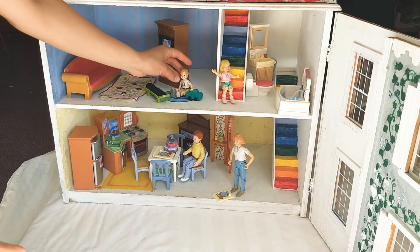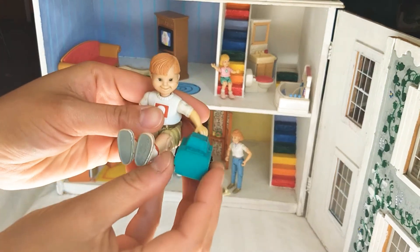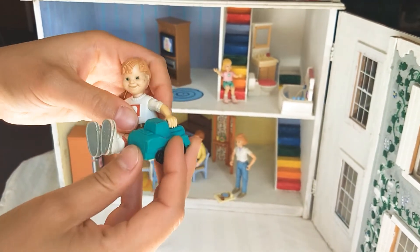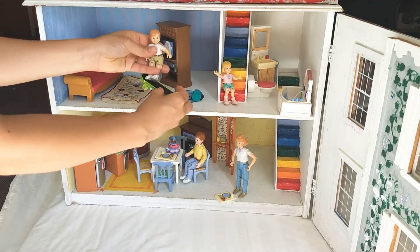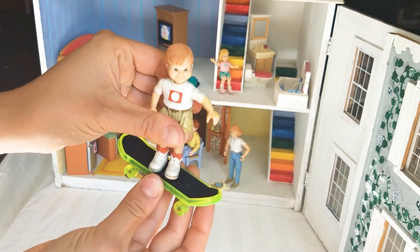In this room over here, there's a little boy. He's holding a car and playing with it. Now he's standing on a little skateboard. Woo-hoo!